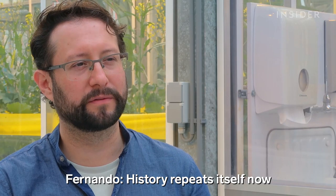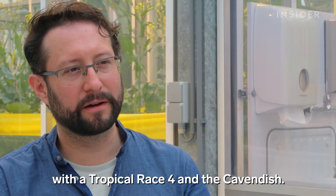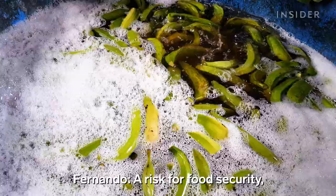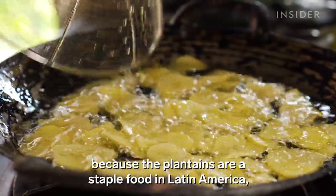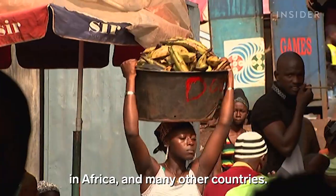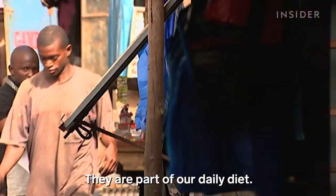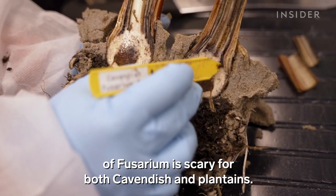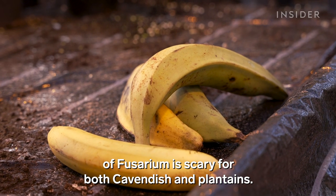But now the Cavendish is also vulnerable — history is repeating itself with Tropical Race 4. Cooking bananas like plantains are also at risk for TR4, posing a risk for food security because plantains are a staple food in Latin America, Africa, and many other countries. They are part of the daily diet, so the newest race of Fusarium is scary for both Cavendish and plantains.